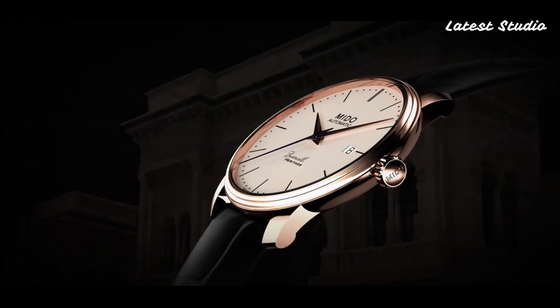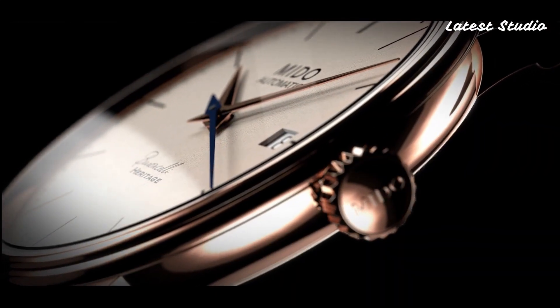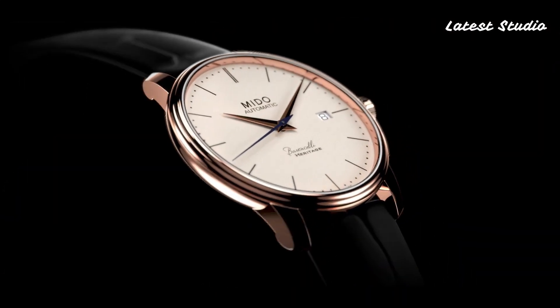Offering subtle sophistication, this watch is perfect for those who appreciate understated elegance.